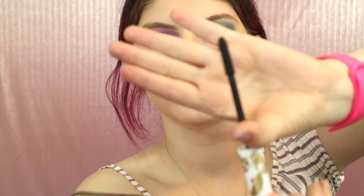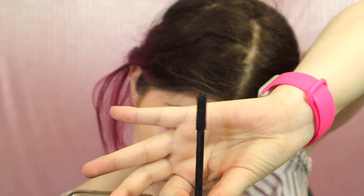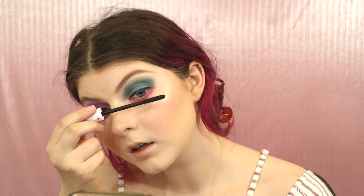Now we're going to take the mascara — this is the Dream Big Pacifica Natural Beauty Mascara. The spoolie actually gets shorter and thicker when you twist it, rather than changing the bristles entirely — that's pretty cool. So I'm going to lengthen them first.